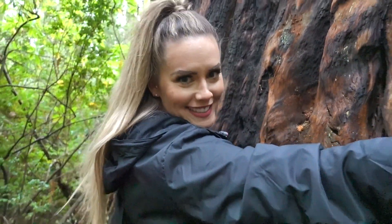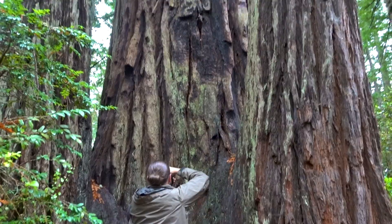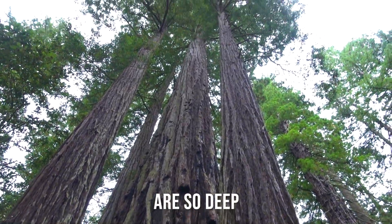Look how big this is — you guys can't even tell. The ridges on this thing are so deep.